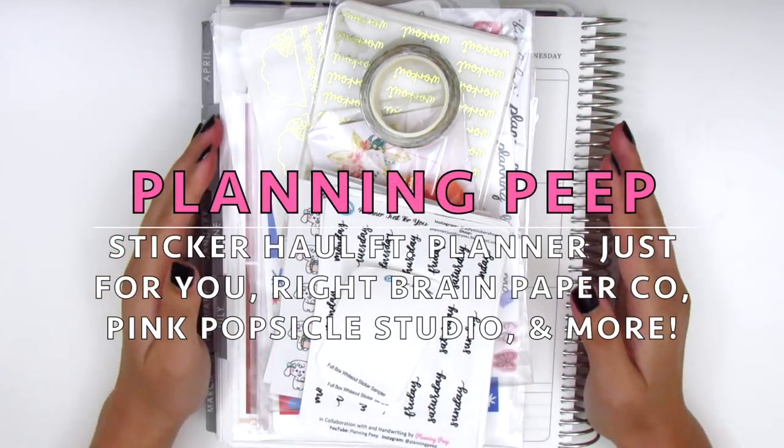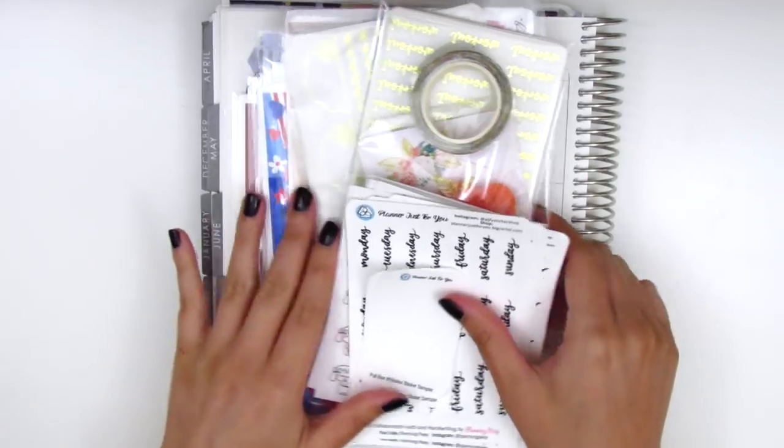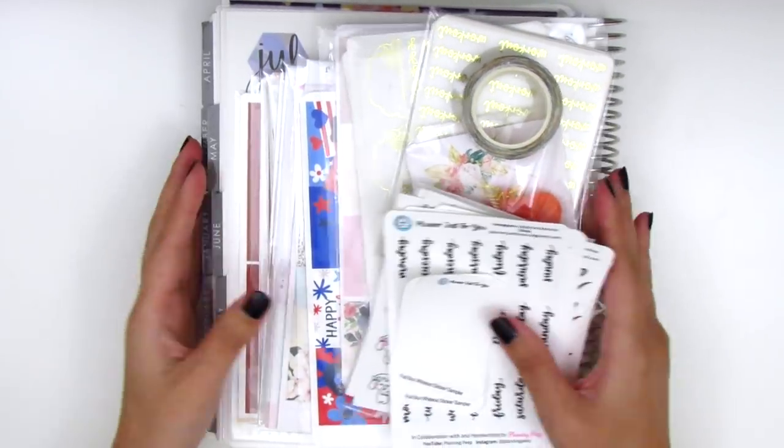Hi everyone, this is Sheri from Planning Peep and welcome back to my channel. Today I have a haul to share with you guys and I have tons of great stuff so I'm really excited to jump right in.